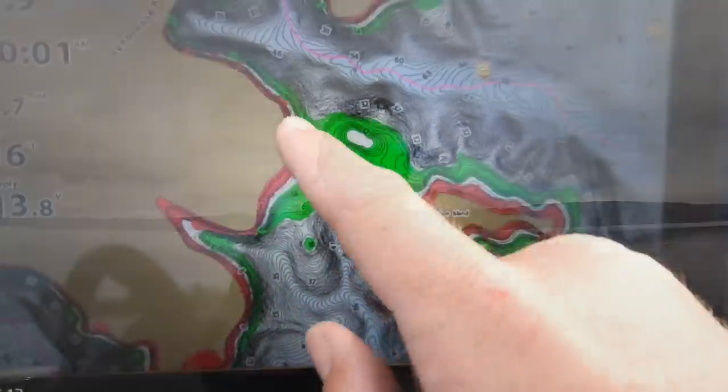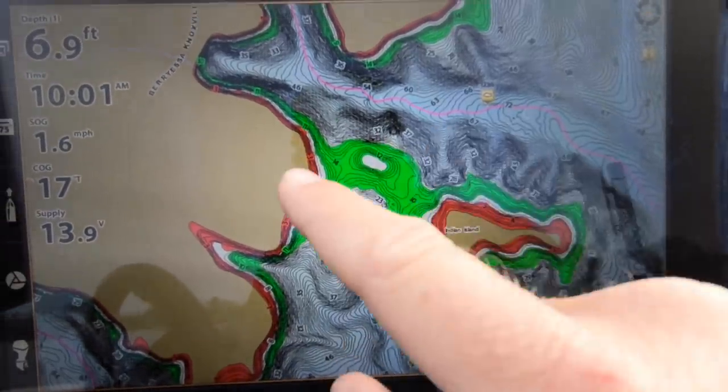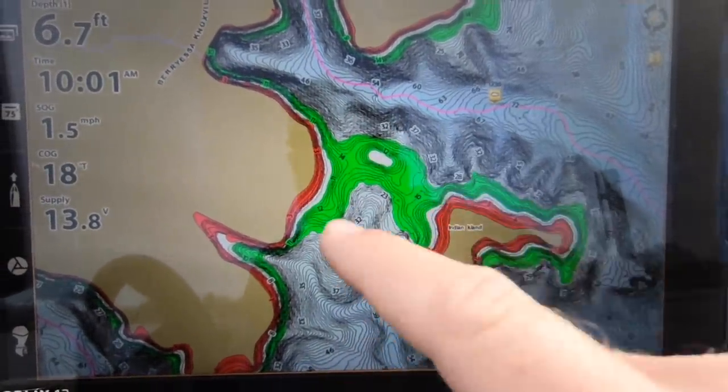Hey guys, Matt Allen here. Welcome back to Tactical Bass, and today we are talking spring bass fishing. We're talking about where these bass go during the pre-spawn and the spawn, and more importantly, how to catch them. We're covering ponds, rivers, reservoirs, and giant natural lakes like this one.